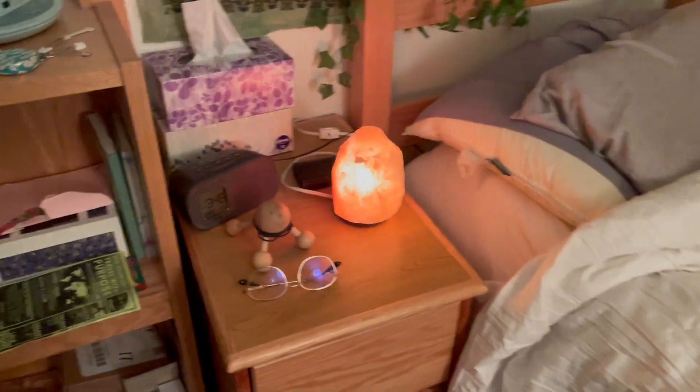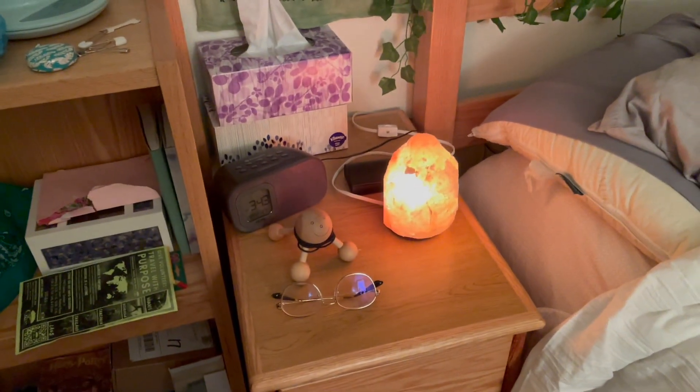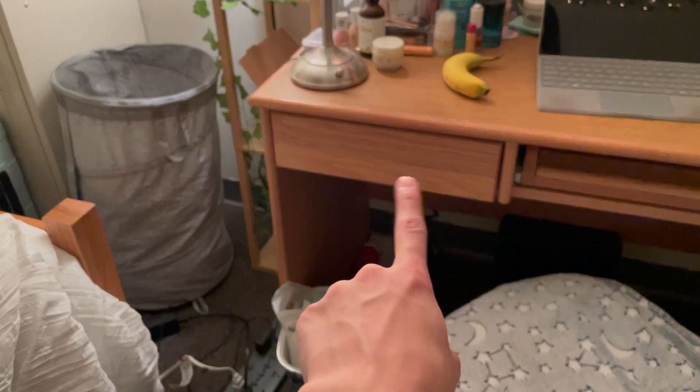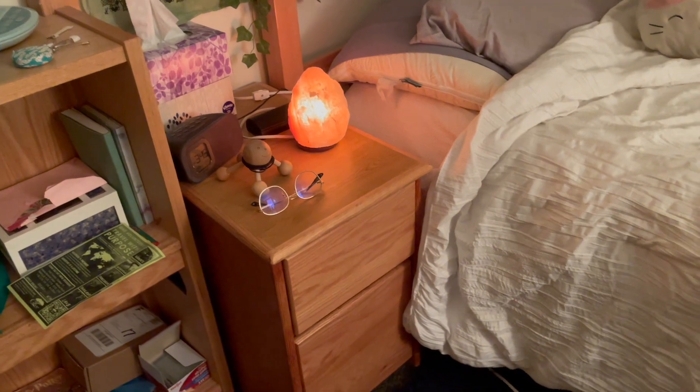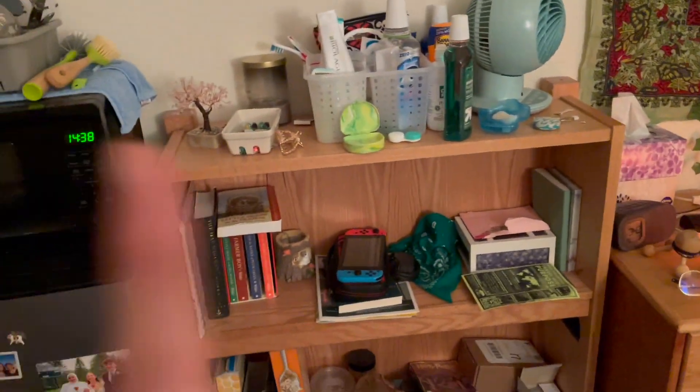Here's the little bedside table. I keep my tissues, a little salt lamp, my glasses, and an alarm clock slash speaker on there. It has two drawers and comes with a little unit underneath, but you can move it over and make it into a separate nightstand, which is what I did — because otherwise there's nothing there. If you have your own nightstand, you can just keep that piece under your desk.